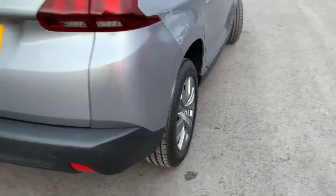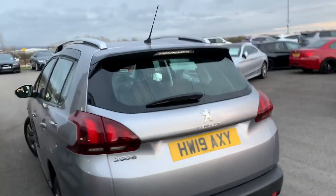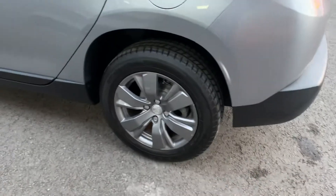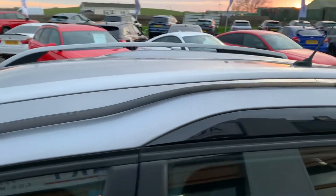Nice silver alloys, brake light incorporated into the tail fin, and the roof sliders.